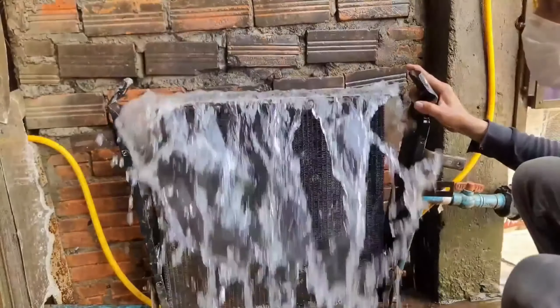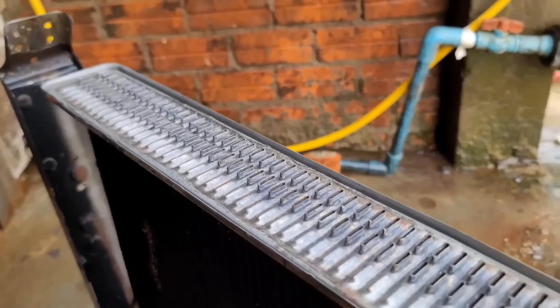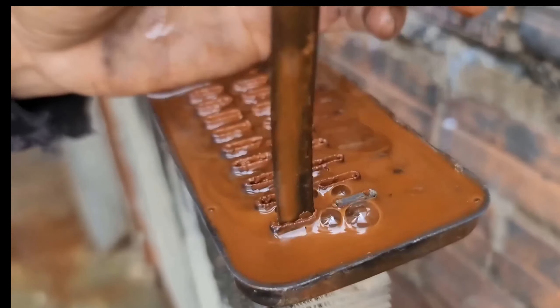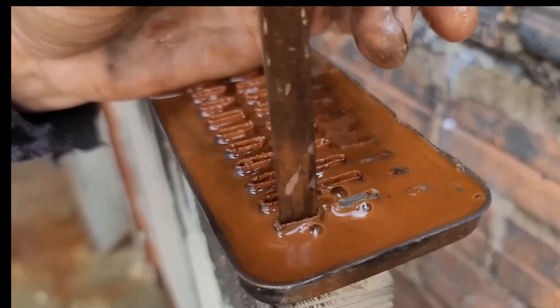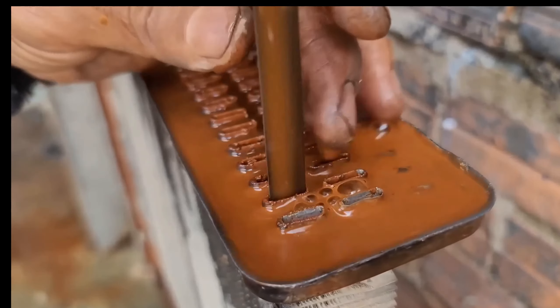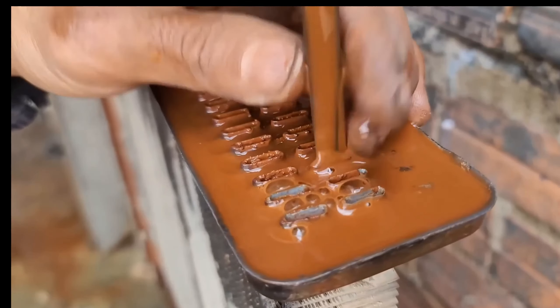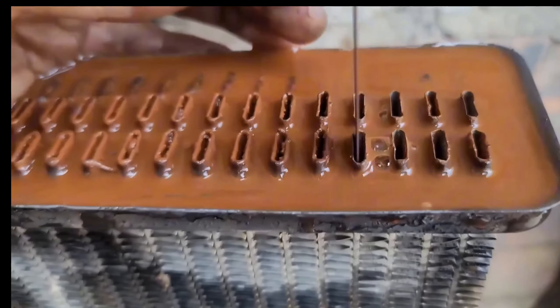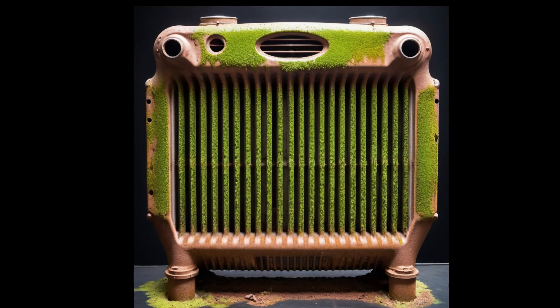Tap water, laden with impurities, leads to the formation of scale that obstructs water flow. This impedes the heating process, causing uneven temperature distribution and a decline in overall radiator efficiency. Employing specialized radiator cleaners ensures a thorough cleaning process, preventing scale-induced performance degradation. The accumulation of minerals and impurities from tap water forces the radiator to work harder, resulting in higher energy consumption and escalating utility costs.